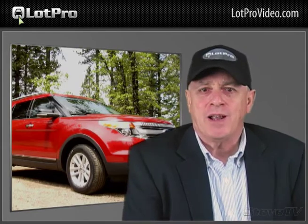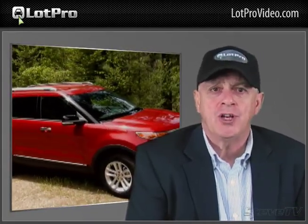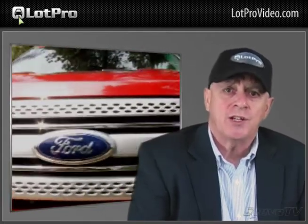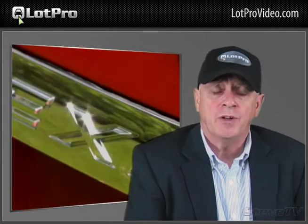Base price of a Limited model is currently $39,190, and with the rapid-spec package adding another $4,105, we're not finished yet. White platinum metallic tri-coat paint and a trailer towing package added $495 and $570 respectively, while destination and delivery comes to $805. This brought the total MSRP of our example to exactly $45,160.